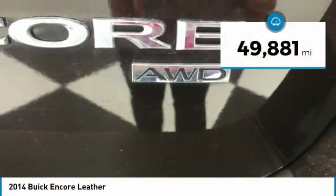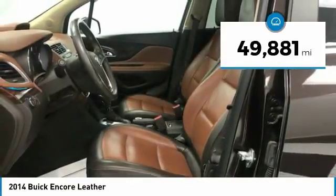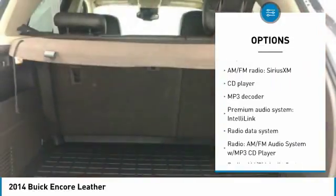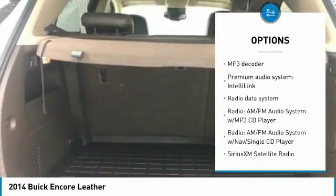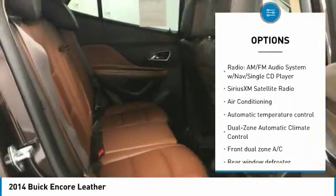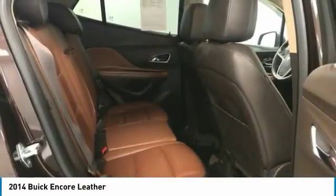This vehicle has less than 50,000 miles. Here are some of this vehicle's great options: traction control, remote engine start, air conditioning, dual airbags, power steering, four-wheel disc brakes, power windows, security system, rear window defroster.